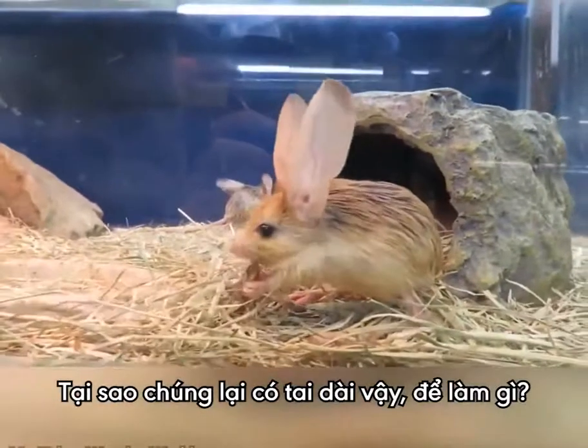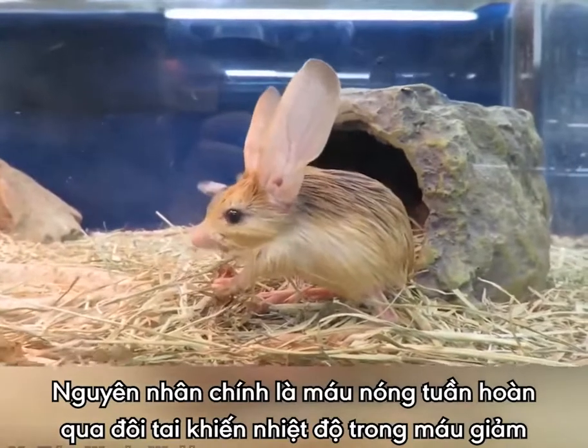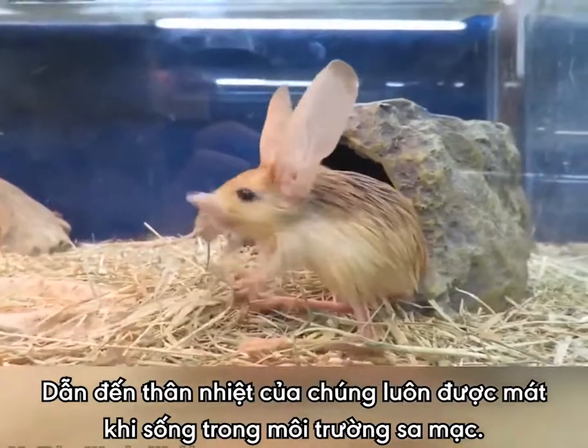You might be asking, why the long ears? Well, one of the main reasons is that as the blood moves throughout the ears, the heat easily dissipates from the blood vessels across the skin, helping them keep cool in the desert environments.